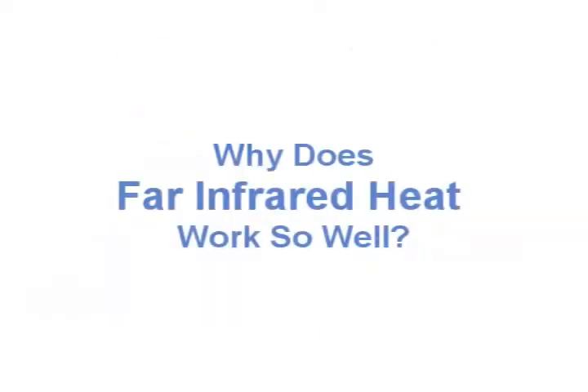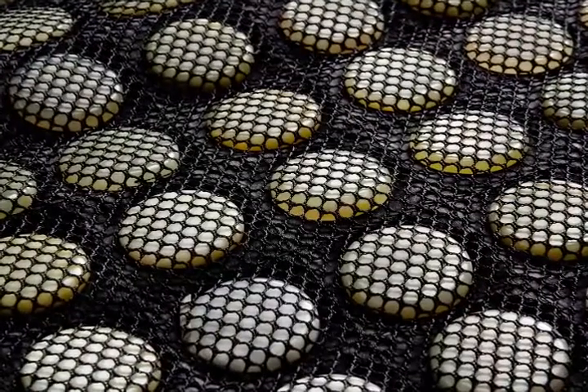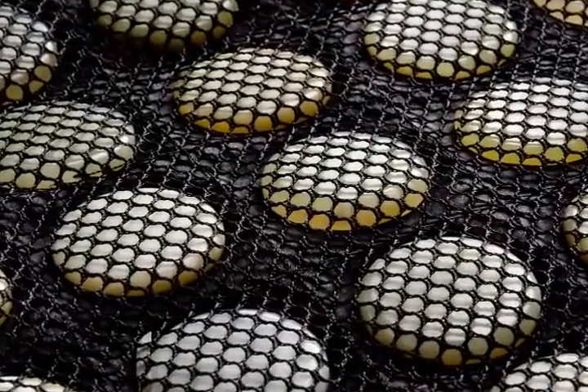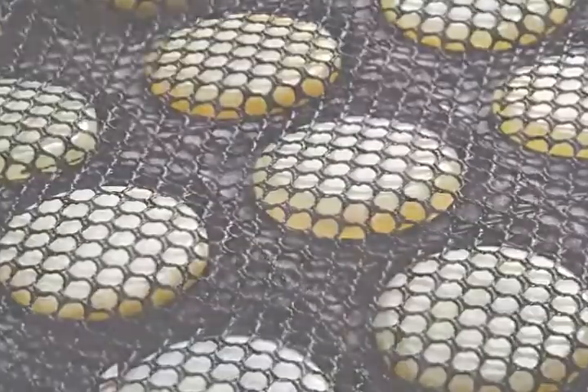One of the most unusual and amazing qualities of the far infrared heating pad is the warming device that delivers the far infrared energy to your body: row upon row of polished jade stones. The Chinese culture has revered jade for centuries as a stone representing health, wealth, and longevity.